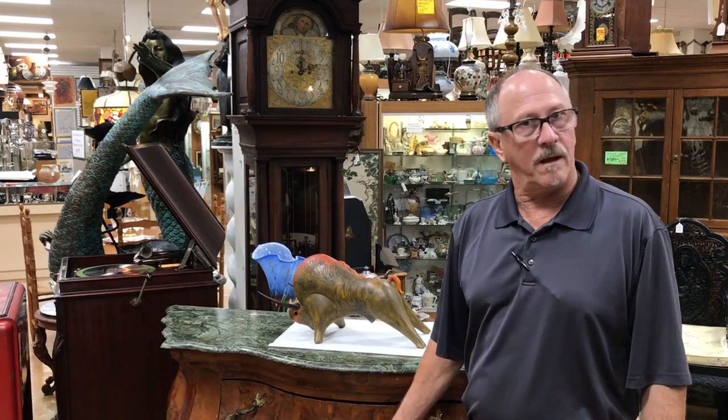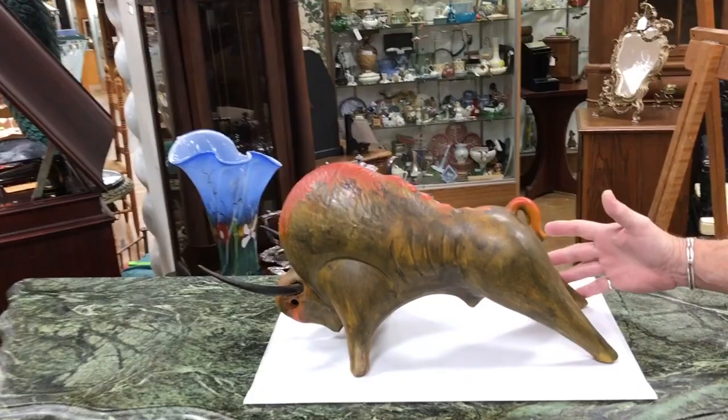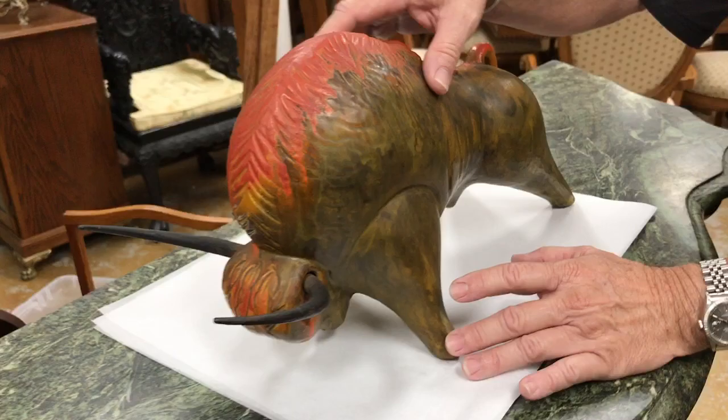Hi, welcome to Gannon's Antiques and Art. I want you to see how unusual and exceptional this Alvino Bagni bull is. There are a few things that make it unusual. First of all, it's not done in the Sea Garden glaze — it is a Raynor piece.